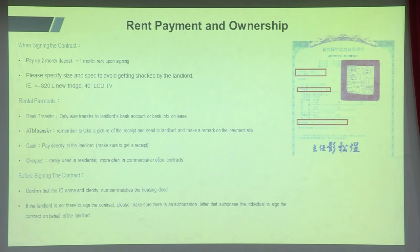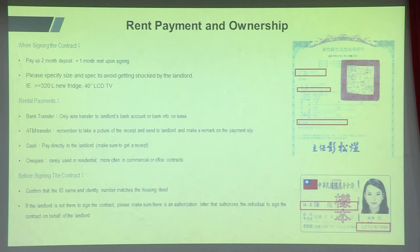Before signing the contract, verify the land deed. There are three things to check: the ID column showing who owns the property, the address, and most importantly the ownership percentage. Some landlords have only 20% ownership — if that's the case, make sure to get authorization from the other 80% owners, otherwise the lease won't be legal. Make sure the name on the ID matches the deed and that ownership is 100%, then you're safe.